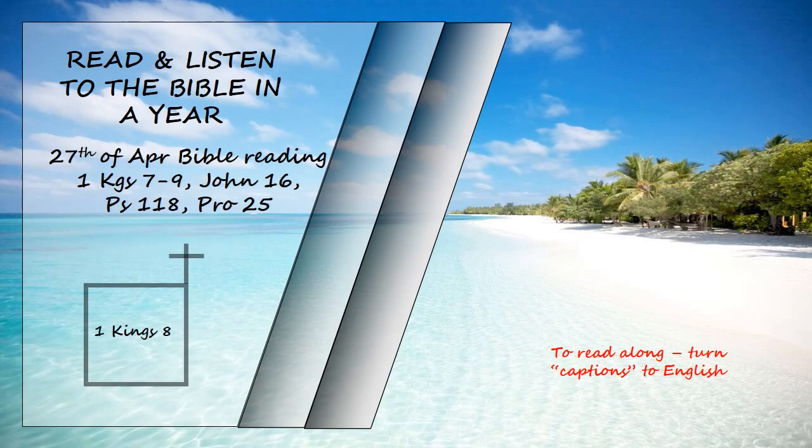1 Kings chapter 8. Then King Solomon summoned into his presence at Jerusalem the elders of Israel, all the heads of the tribes, and the chiefs of the Israelite families, to bring up the ark of the Lord's covenant from Zion, the city of David. All the Israelites came together to King Solomon at the time of the festival in the month of Ethenim, the seventh month.